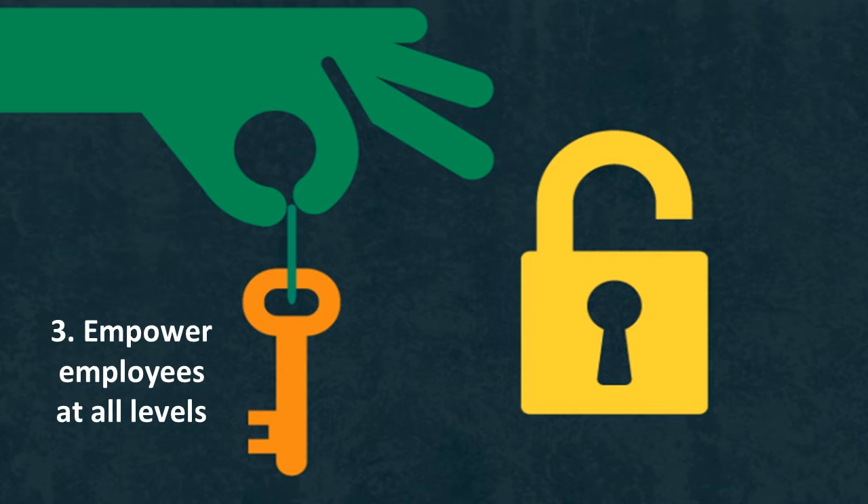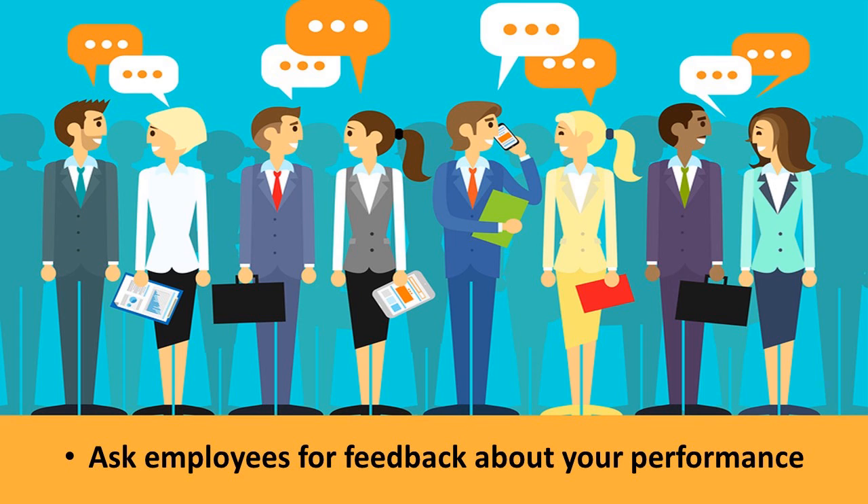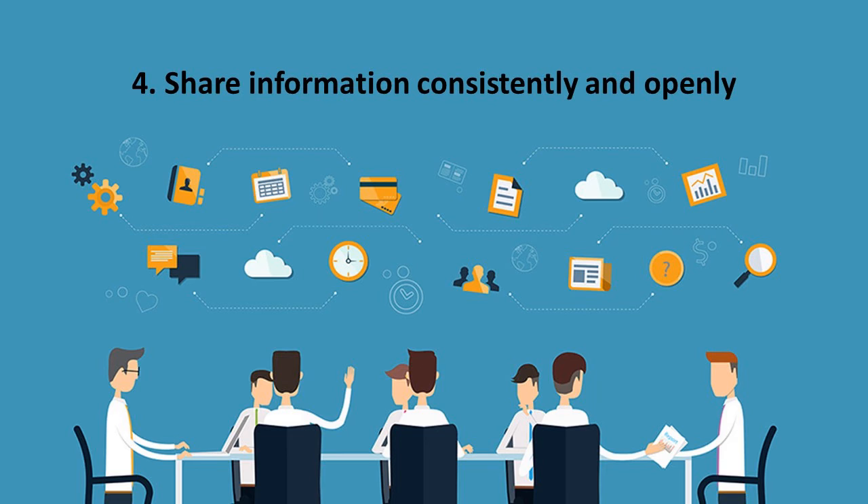The third strategy is to empower employees at all levels to make more decisions and have more control over their work. One way to empower people is to ask for their input and use it to make necessary changes. Ask employees for their feedback about your performance and then listen to what they've shared with you. By voicing their opinions, they are empowered to play a bigger role in the organization's performance. Sharing information consistently and openly is another useful strategy. Information is power, and sharing information means sharing power.